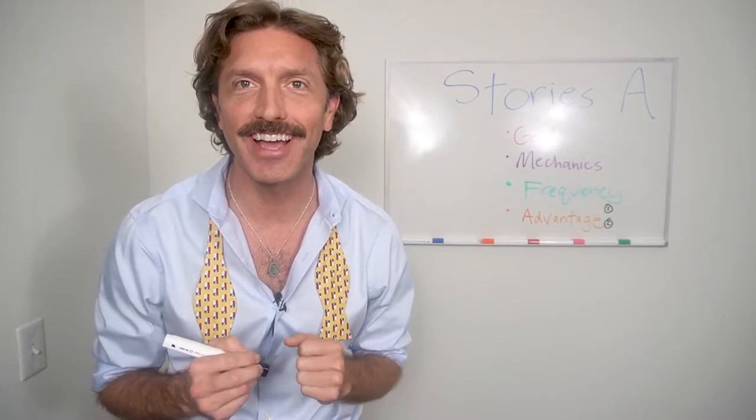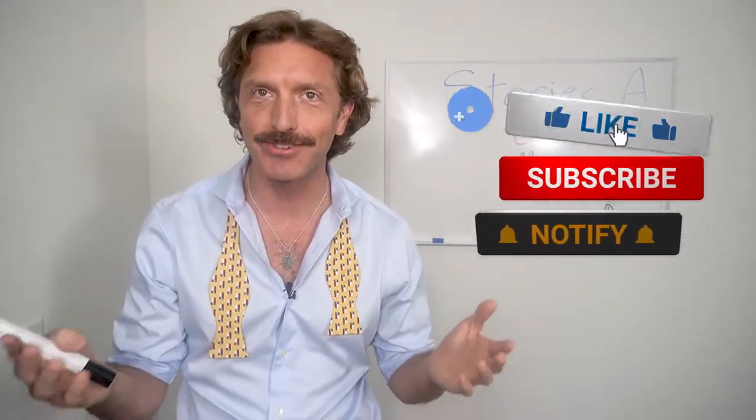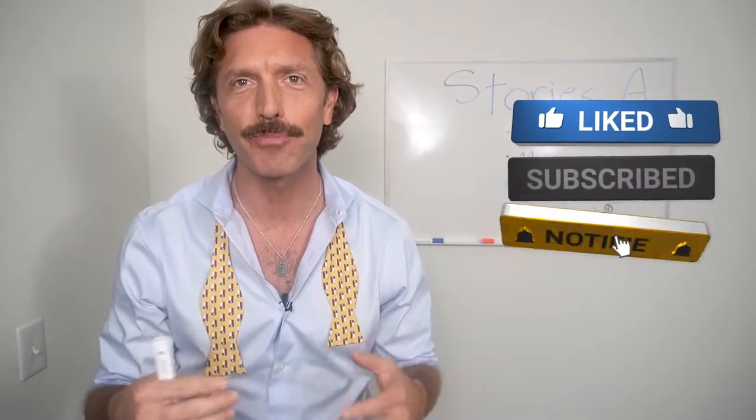Before I get going, I've got a few little housekeeping items. Let's go ahead and just subscribe to my YouTube channel, Seersucker Stud, Thirst Trap 101. Subscribe — it's just right there. Please, thank you.